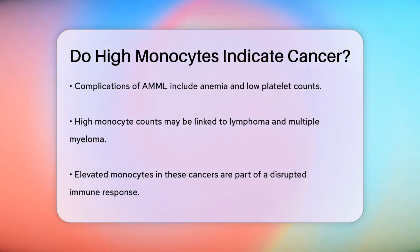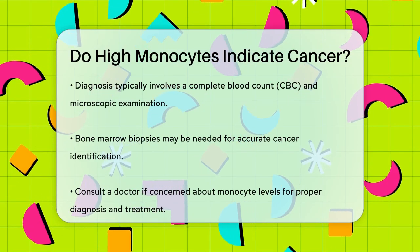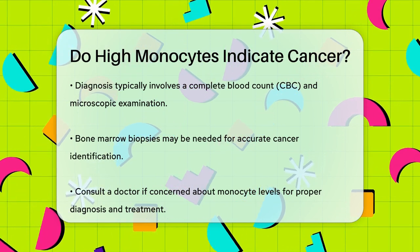To diagnose these conditions, doctors typically perform a complete blood count, or CBC, and may also examine blood cells under a microscope. Additional tests, such as bone marrow biopsies, might be necessary to determine the exact type of leukemia or cancer.